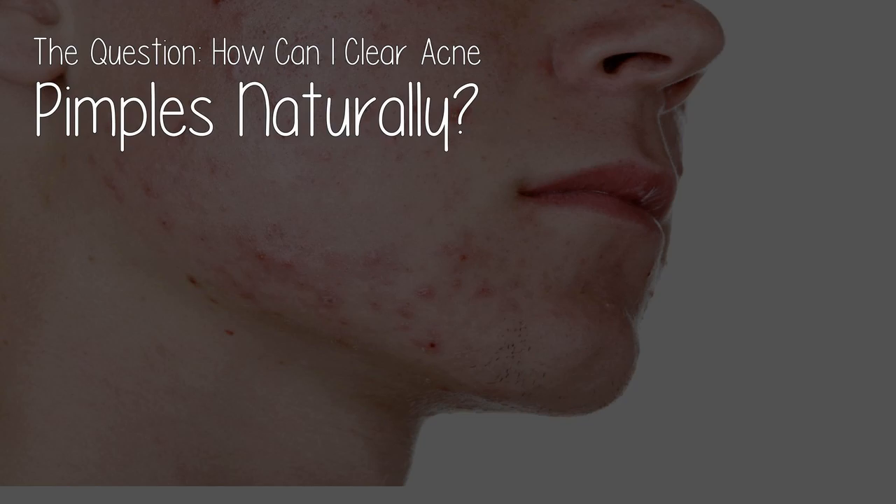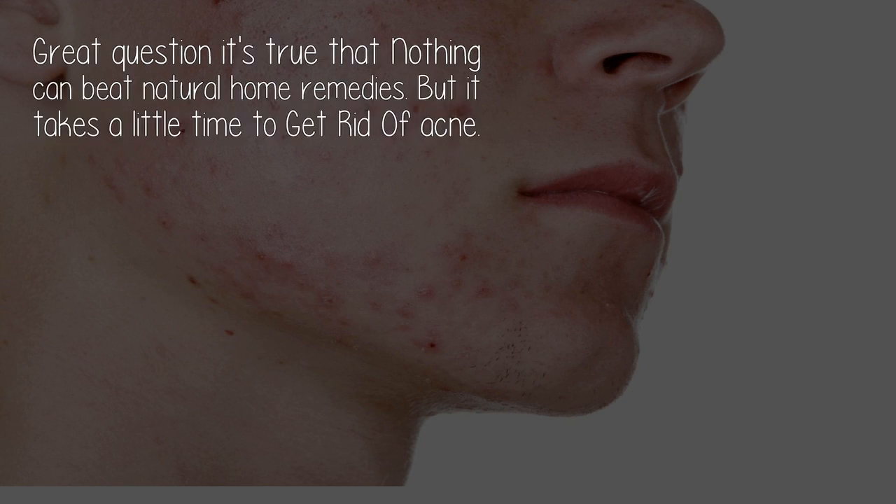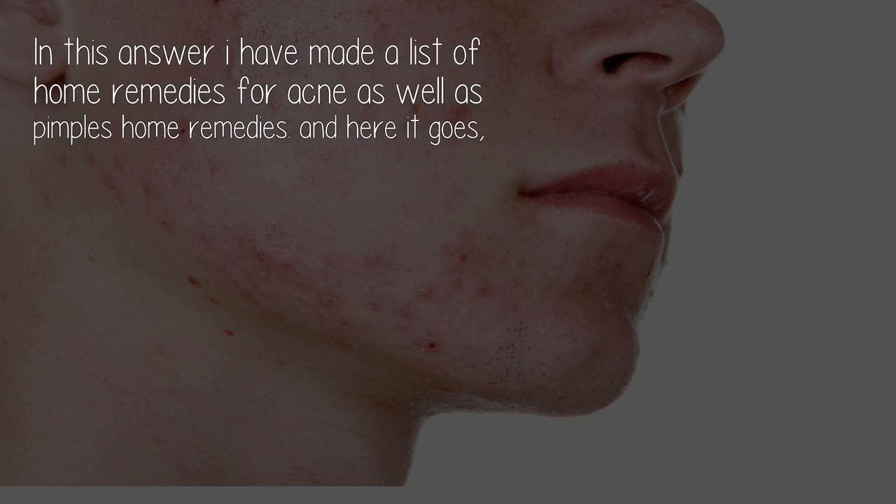The question: how can I clear acne and pimples naturally? Great question. It's true that nothing can beat natural home remedies, but it takes a little time to get rid of acne. Here is a list of home remedies for acne as well as pimples.